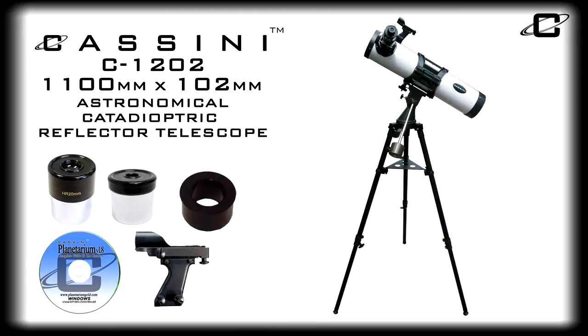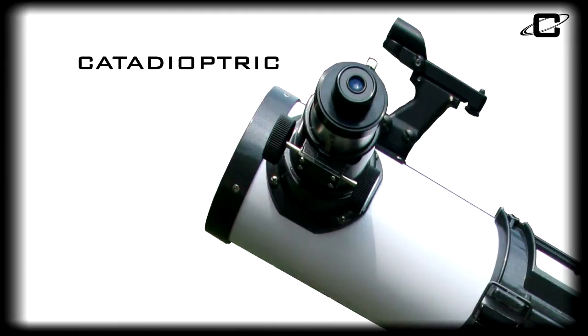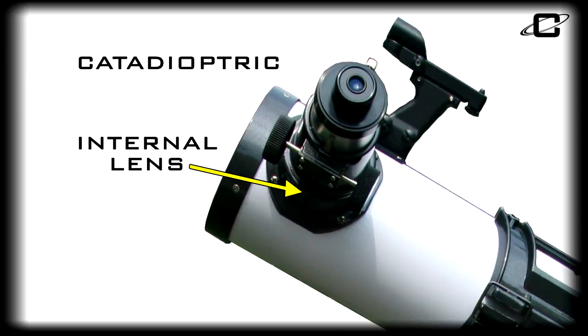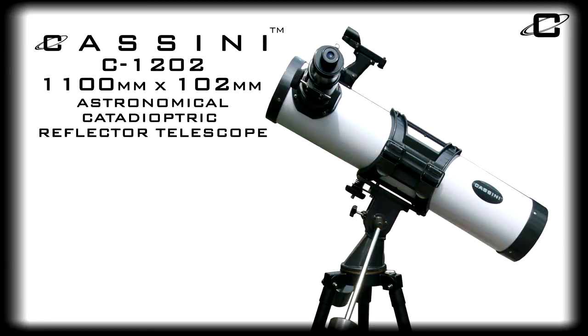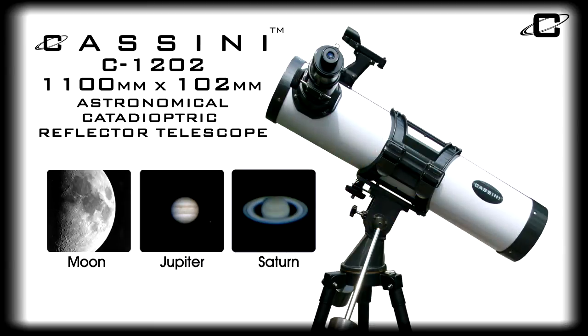The C1202 is a catadioptric system utilizing an internal correcting lens that extends the focal length of the telescope without requiring an extra long tube, resulting in a shorter telescope with a higher range of power that's easy to handle and great for stargazing.